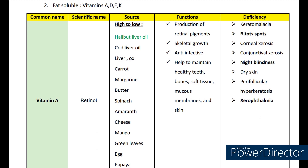Let's start with vitamin A. The scientific name of vitamin A is retinol. The sources of vitamin A are halibut liver oil, cod liver oil, carrot, margarine, butter, spinach, amaranth, cheese, mango, green leaves, eggs, cow milk, etc. Vitamin A helps in the functions of skeletal growth, production of retinal pigments, and is anti-infective.